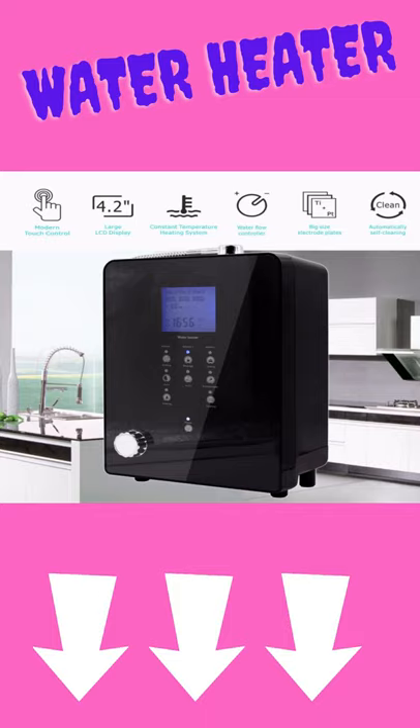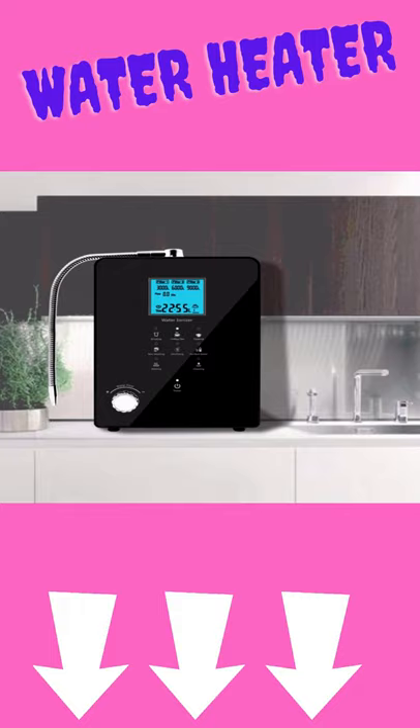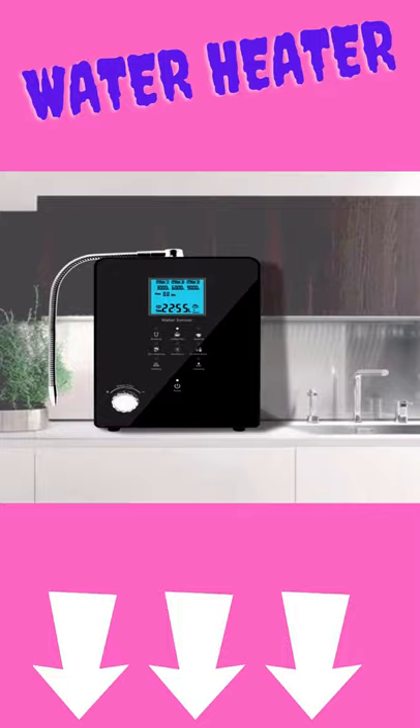Elegant and solid CDC touch control panel — brief, clear, and easier to be used by children and elderly people. By using high power SMPS power supply, it is suitable for many different power supplies in the world. Safe and reliable.